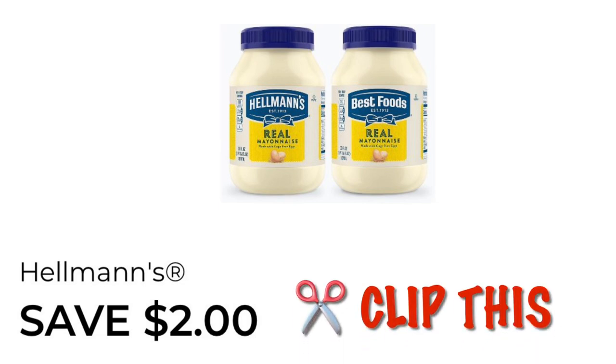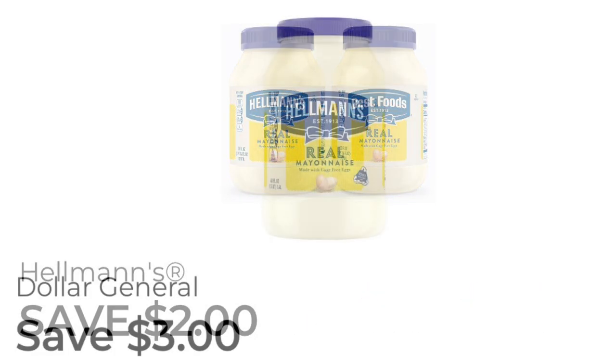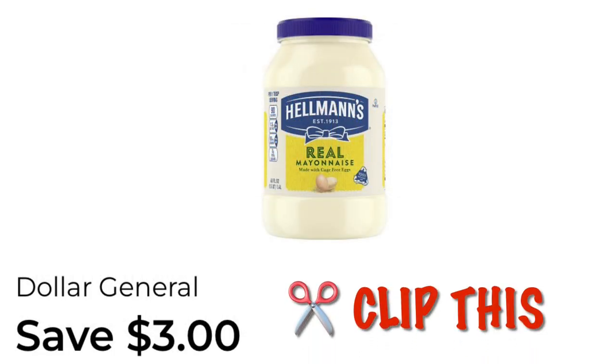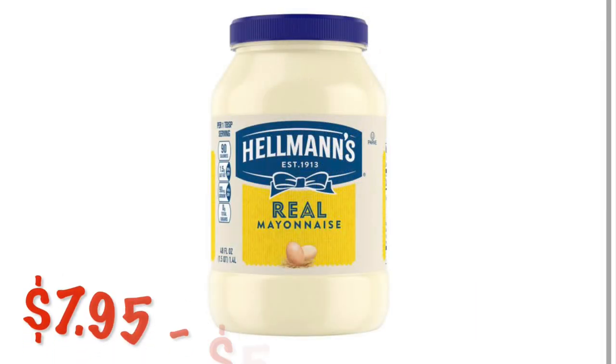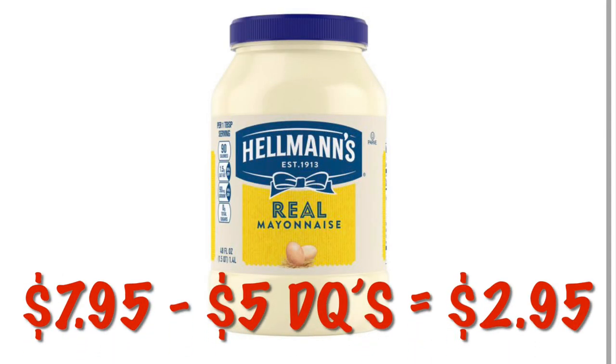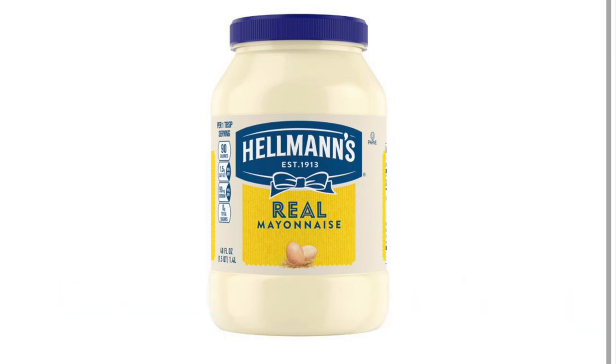Lastly, I wanted to share the Hellman's mayonnaise. We have a save $2 manufacturer coupon and then we have a save $3 DG coupon. Those can stack together and we are going to get a savings of $5. So grab the $7.95 jar of Hellman's — those two coupons will come off and you will pay $2.95 for the larger mayonnaise.